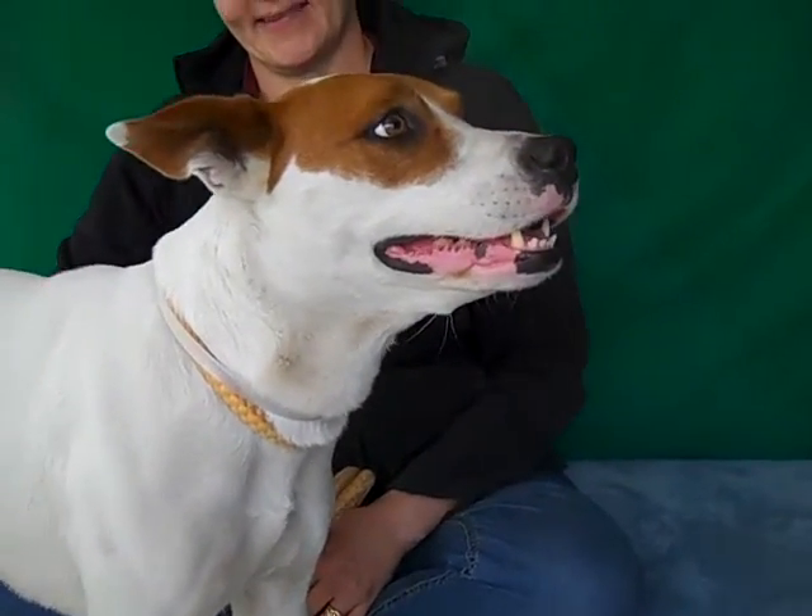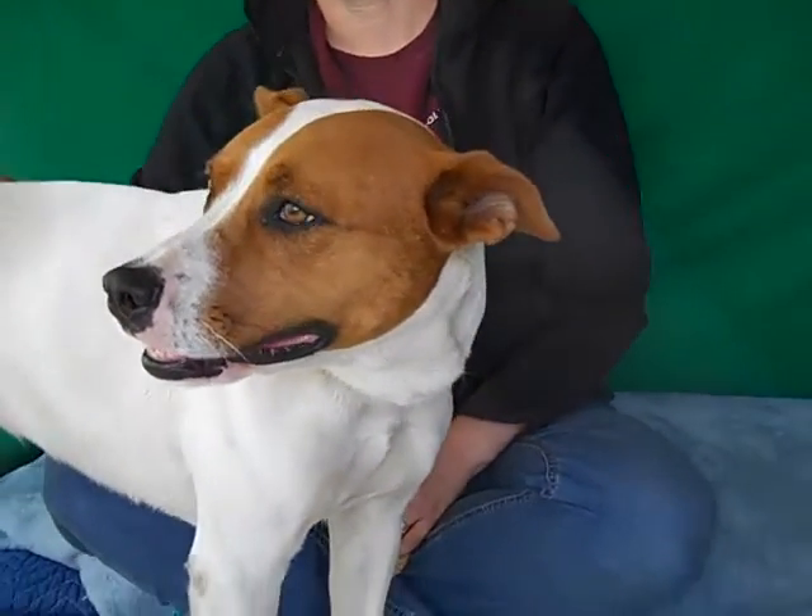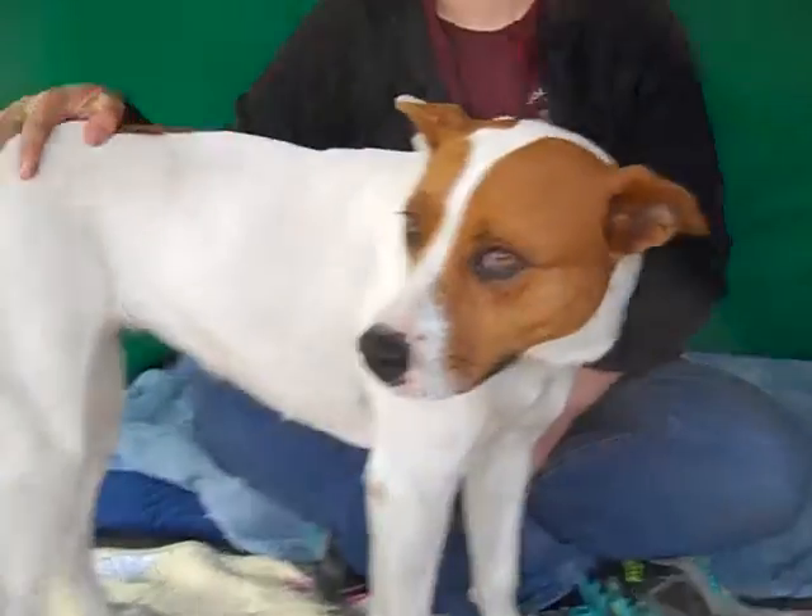Alright, this gal has got to be one of my favorites. This is Gemma. Gemma's ID number is A4905967 and Gemma is a foxhound mix.